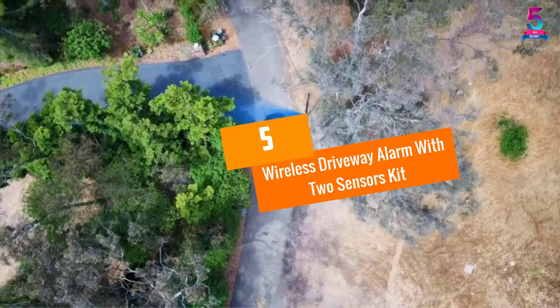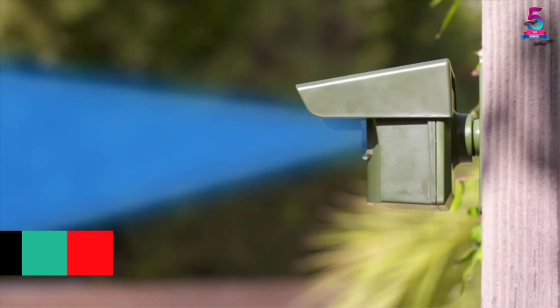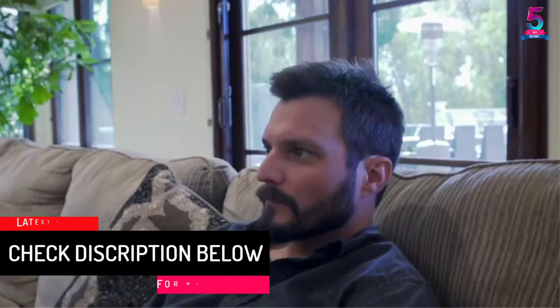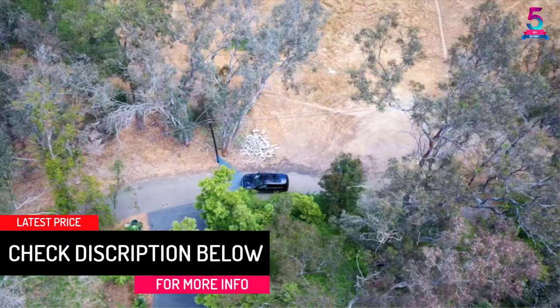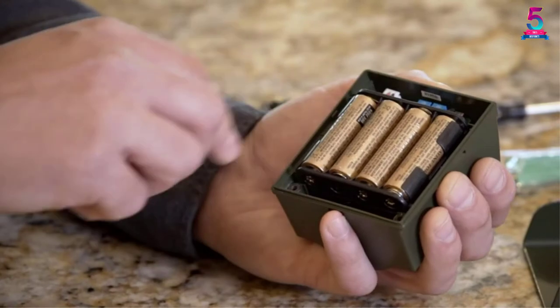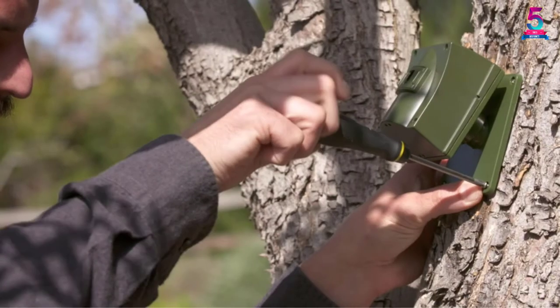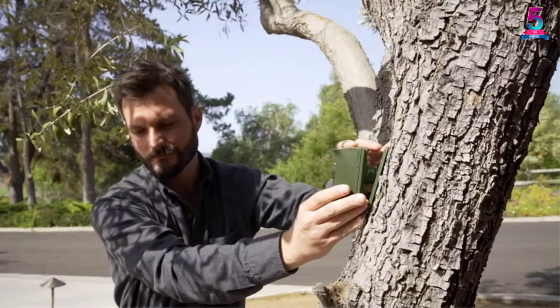At number 5: Wireless Driveway Alarm with Two Sensors Kit. As the name suggests, the Guard Line motion detector alarm will guard you, your family as well as guests from unauthorized people or intruders. It will create the perfect barrier and will ensure no one steps within undetected. It's a simple looking piece but does work quite well and is also very reliable.